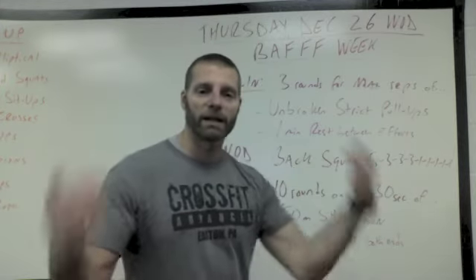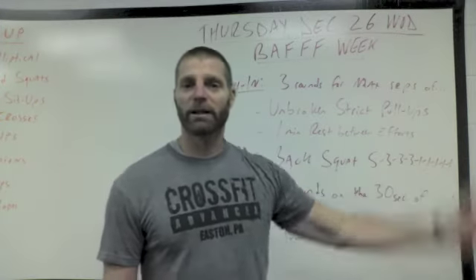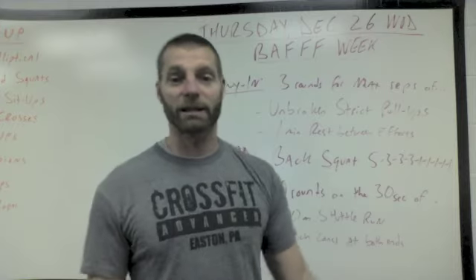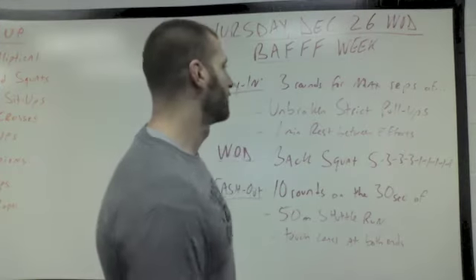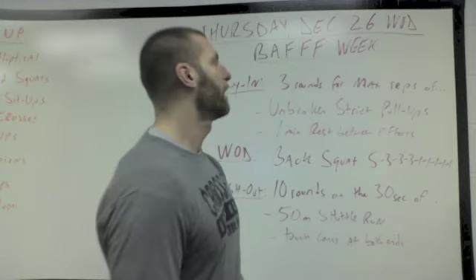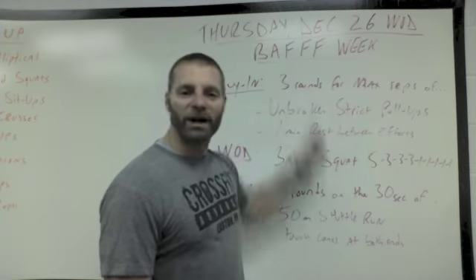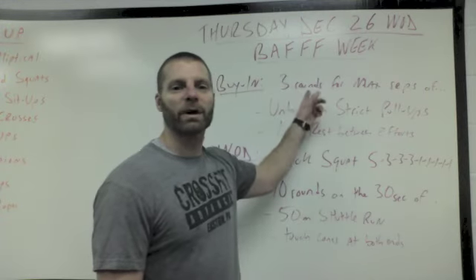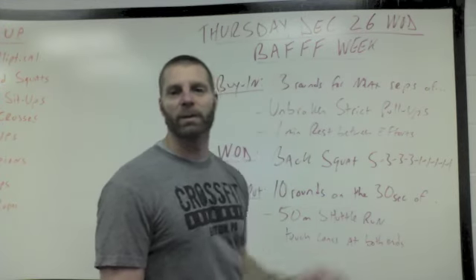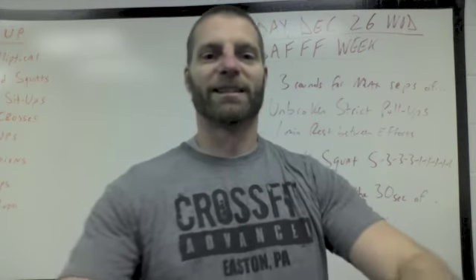I apologize if I have a lack of enthusiasm — I just got done with the 12 Days of Christmas WOD that you guys did as well, and it kicked my ass. Me, Jordan, and Beth did it down here in Frederick, and yeah, it was a good one. There you have it, WOD Explain for Thursday, December 26th. I hope you guys have a great workout, and we'll see you back tomorrow for a long Metcon. Take it easy. Peace!